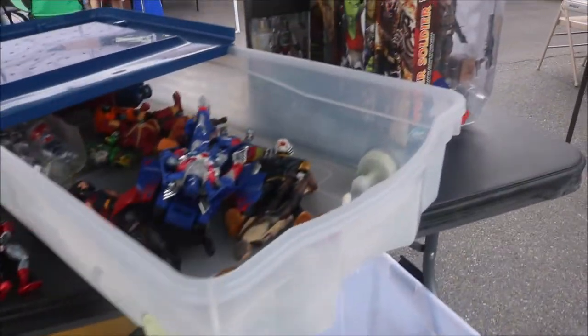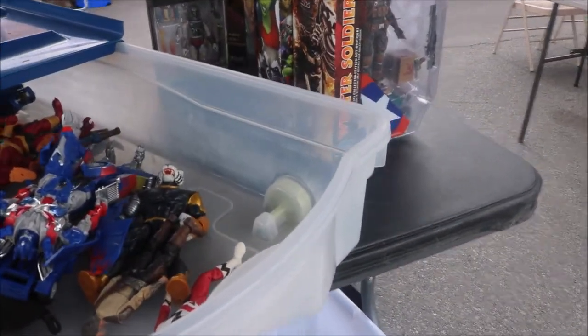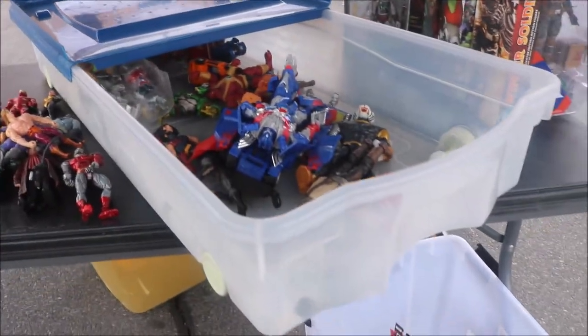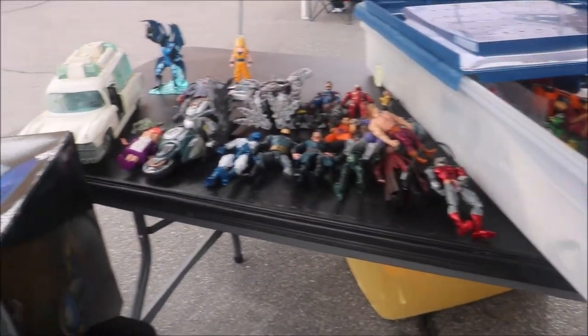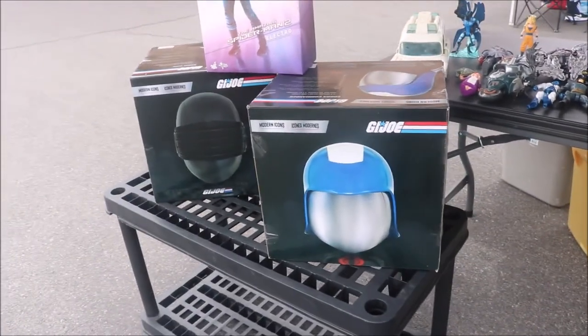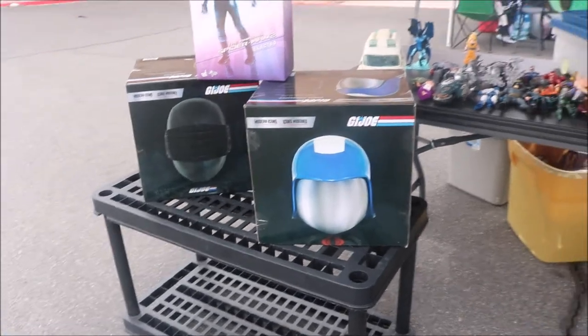We are at our first table. As you can see, they have some loose figures here in this tote, and they have a tote down here with some loose figures, and they also have some loose figures out on this table. There is the Ghostbusters car. Let's go ahead and move on to the next table over here.